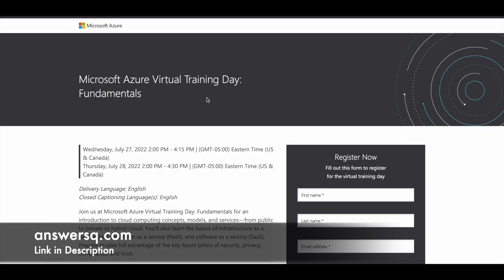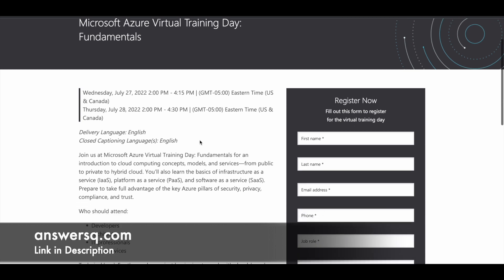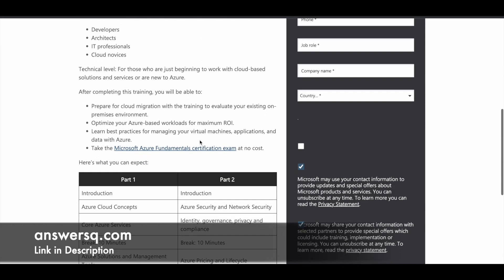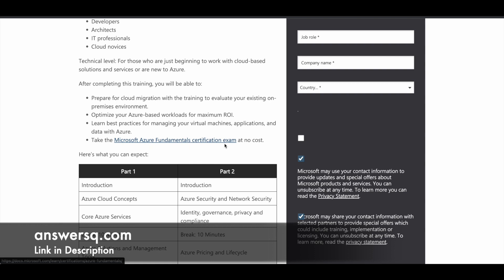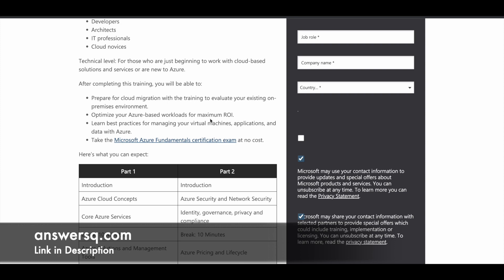Microsoft is conducting a free virtual training on Azure Fundamentals on July 27th and 28th. On July 27th it will be from 2pm to 4:15pm, and on July 28th from 2pm to 4:30pm. The time zone given is Eastern Time, so if you're from another country, convert it to your local time. By participating in this virtual training, you can get the AZ-900 exam for free, and after passing it, receive the certification at no cost.